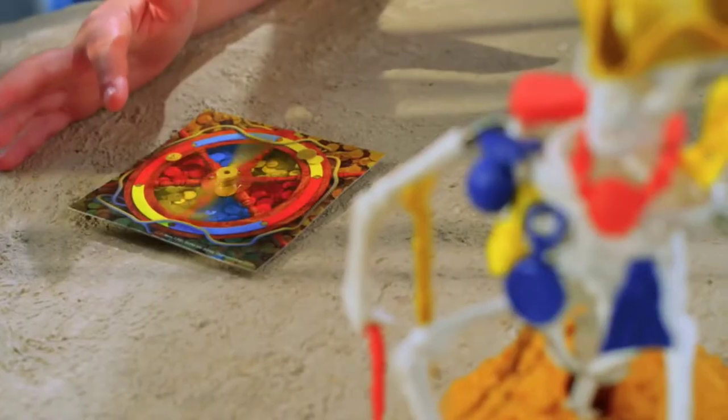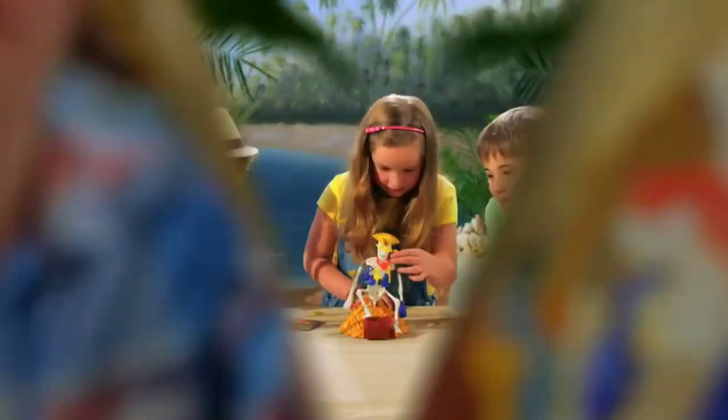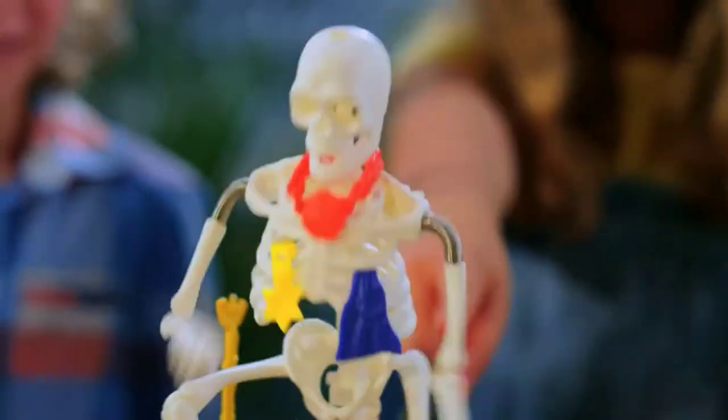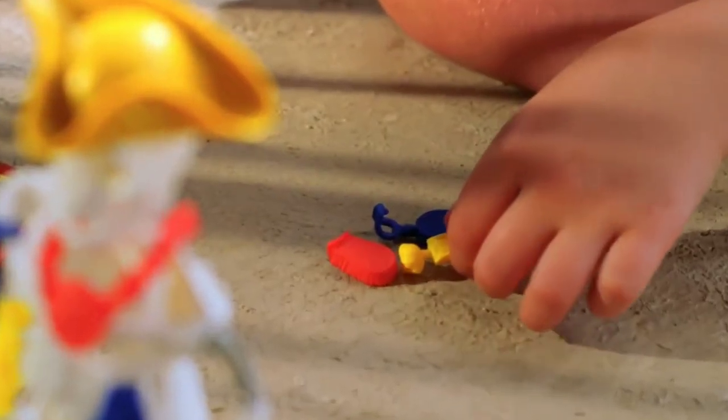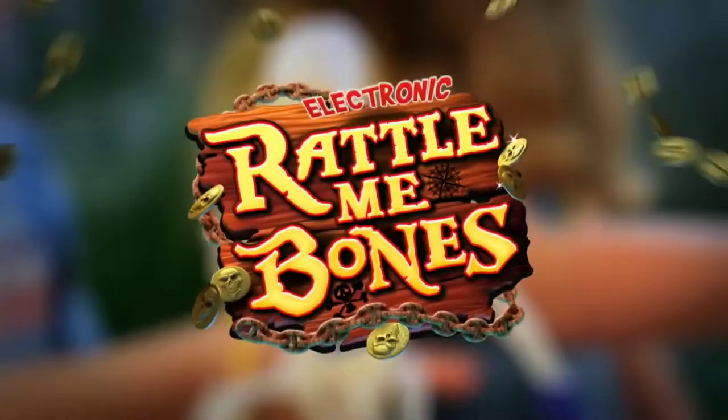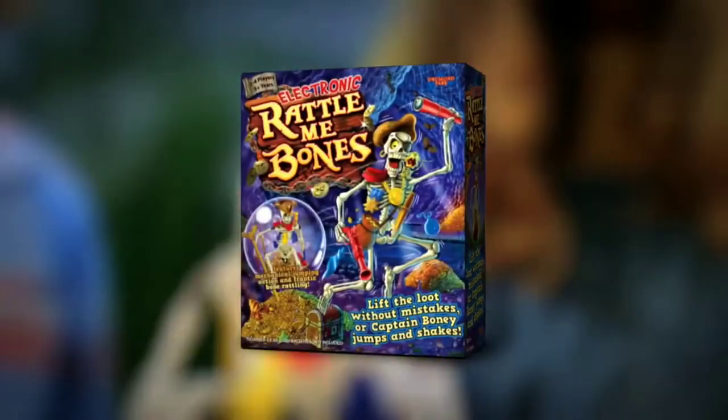Rattle Me Bones! Spin and dare to take a piece of Captain Boney's treasure! But wake him up and you lose, matey! Collect three pieces of treasure, then try and take his golden hat and win! Rattle Me Bones — the frantic bone-rattling game!